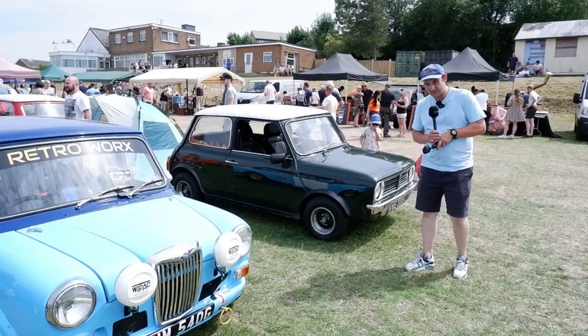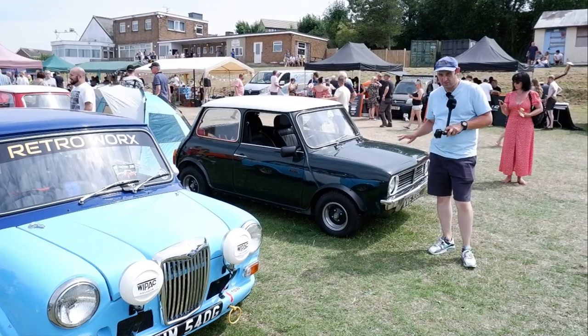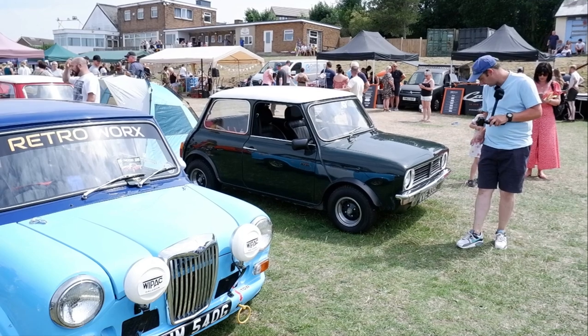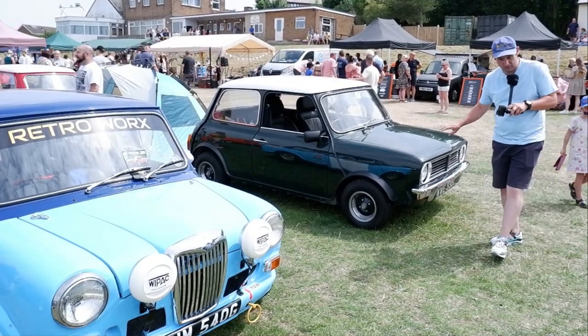There's a lovely selection of Minis out today, such as this Mini Clubman. The Clubman came in the 70s as a slightly more modern-looking front to the Mini — it came and went away, but I do rather like these, especially if you get a nice 1275 GT.